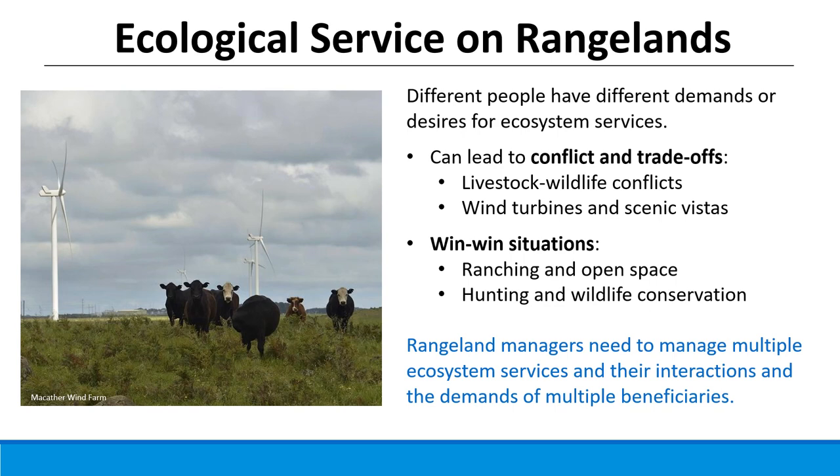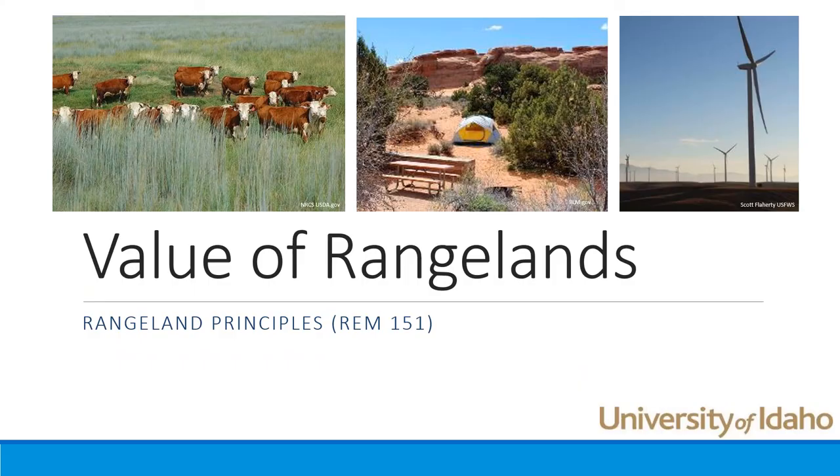The challenge as a rangeland manager is that you need to manage all those multiple ecosystem services, their interactions, and the demands of multiple beneficiaries. Different people want different things, those resources interact, and there are many resources on one piece of land — and that's the job of the rangeland manager. That's a general overview of some of the values and resources on rangelands. Start thinking about what you value among those resources and what you think you could contribute.